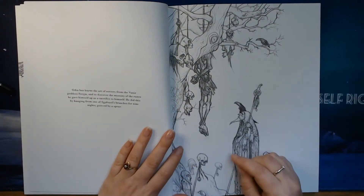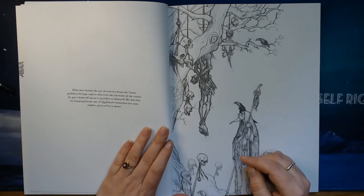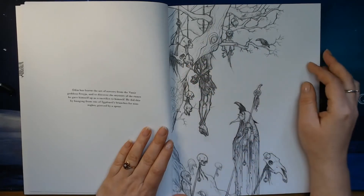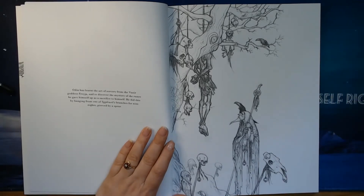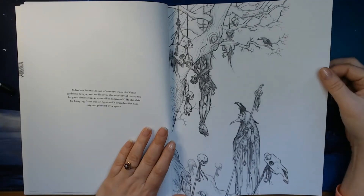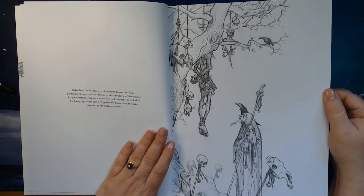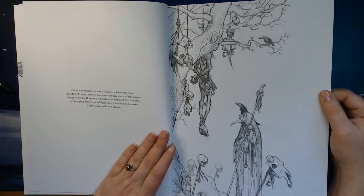Here we can see the Tree of Life, as we call it. This tells the story of Odin hanging for nine nights — he hung himself from Yggdrasil, pierced by a spear.